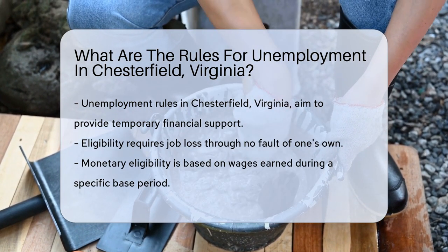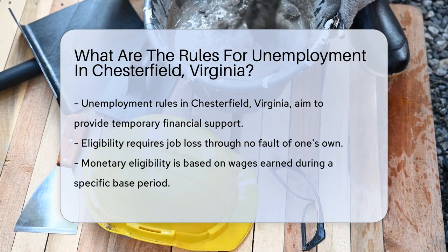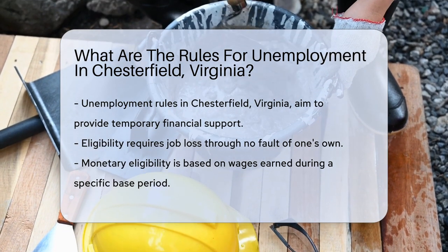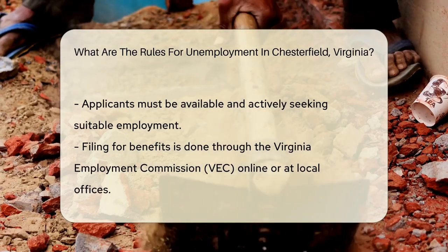Eligibility for unemployment benefits in Chesterfield hinges on several key factors. Firstly, an individual must have lost their job through no fault of their own. This condition ensures that benefits are reserved for those who are unemployed due to external circumstances.